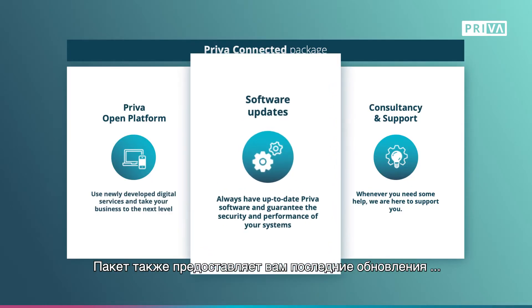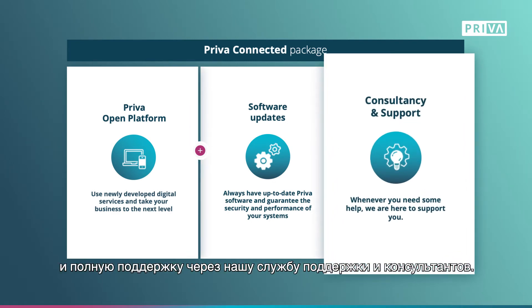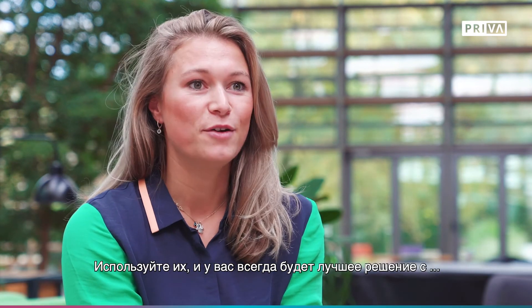The package also provides you with the latest software updates and full support via our help desk and consultants. You'll always have up-to-date software — continuous for the cloud solutions, but you'll also get access to all the updates for your climate computer onsite. Use these and you'll always have the best solution with the highest security.